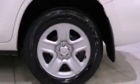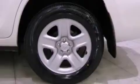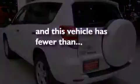Additional features include a passenger side vanity mirror, an engine immobilizer theft deterrent system, an anti-lock braking system, air conditioning, and this vehicle has less than 24,000 miles.